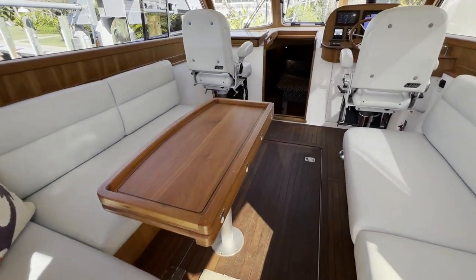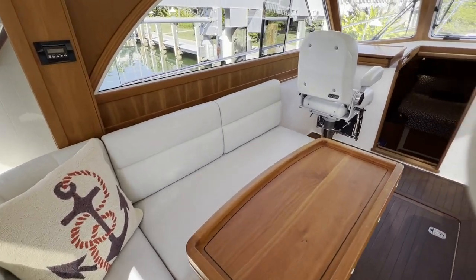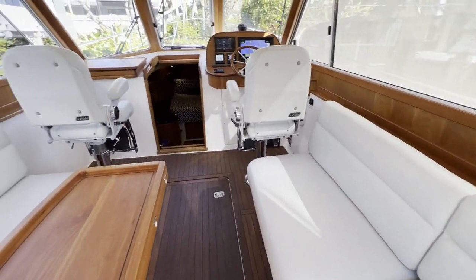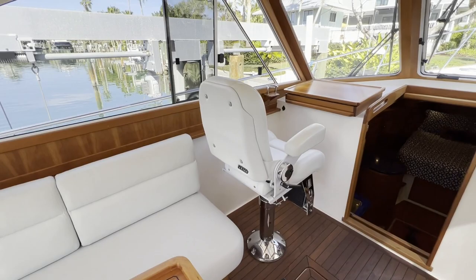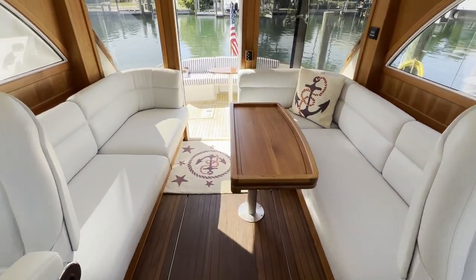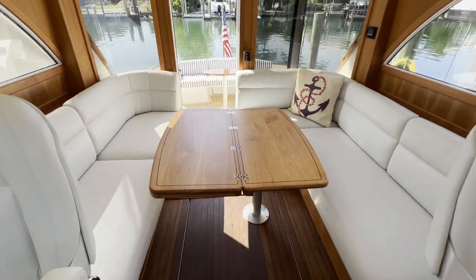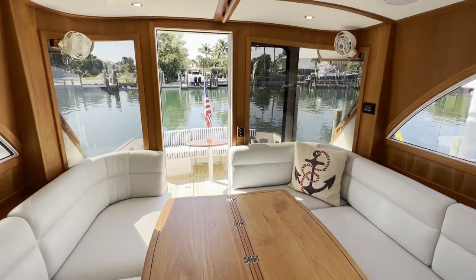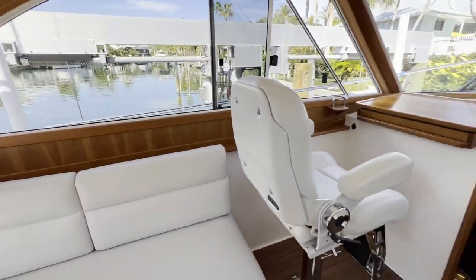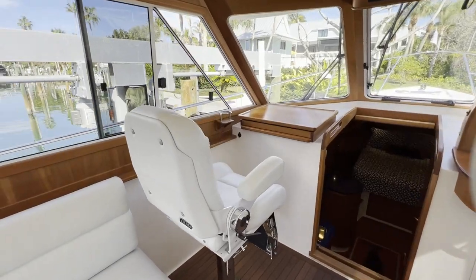Into the pilot house, we've got our L-shaped settee to port and the bench to starboard. You can really feel that extra couple of feet in here. And here's our folding table, really nice for a dining table or to play a game of cards.